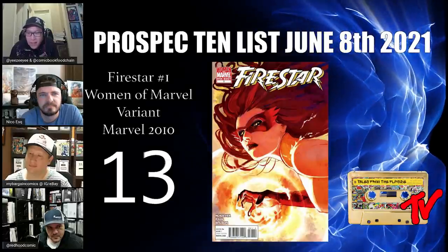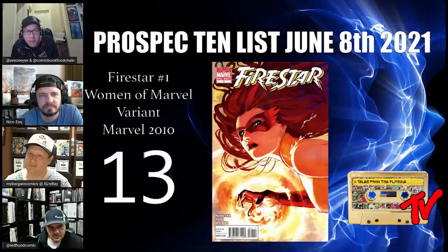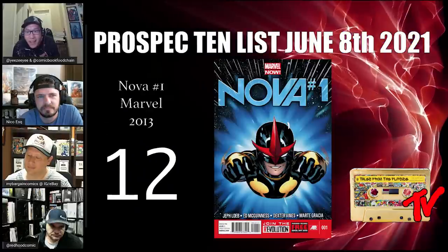At number 13, we have Firestar number one, the one-shot. This is a great Stephanie Hans cover and a one-shot that features Firestar. It is also rumored that Firestar will be appearing in a live-action series.